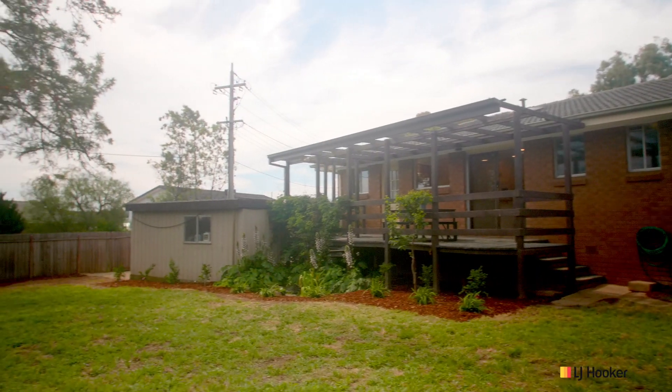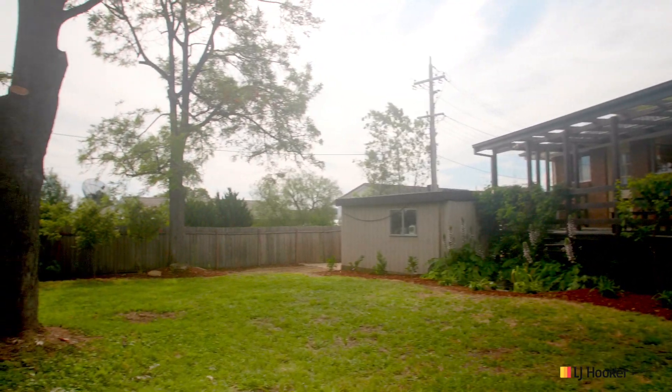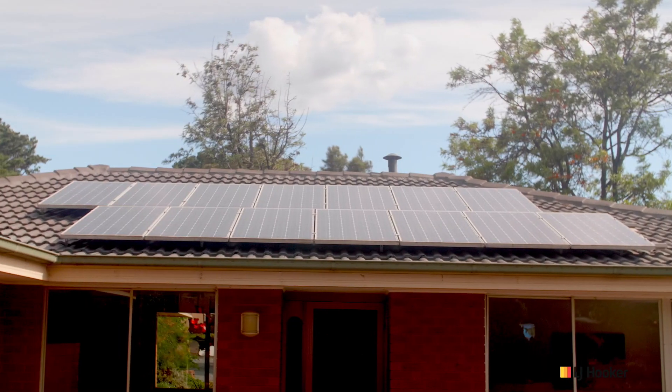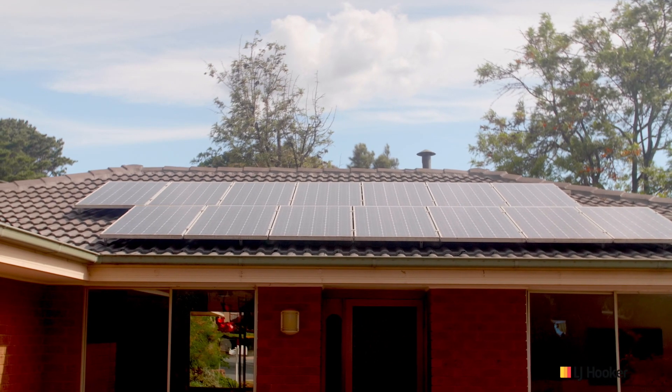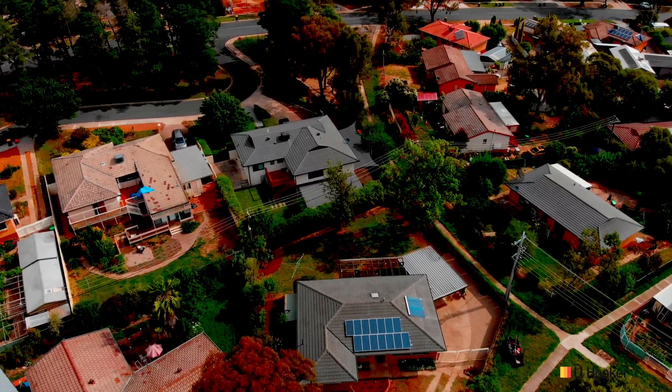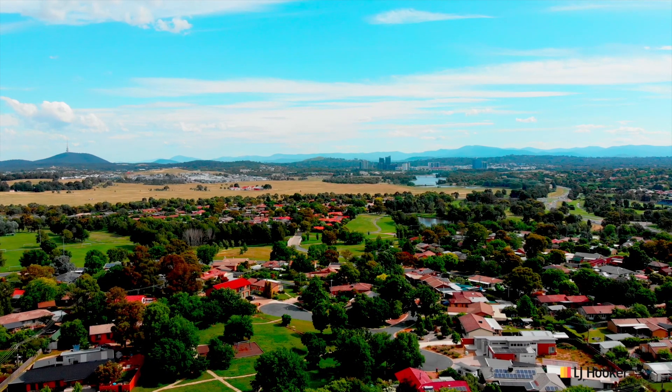One of the things I don't like about being an adult is paying bills. For the new owner of this home, electricity bills are a thing of the past, with 14 solar panels situated on the rooftop.